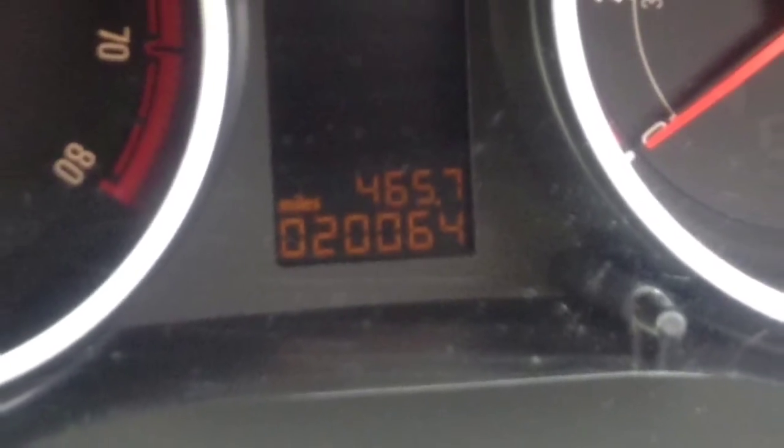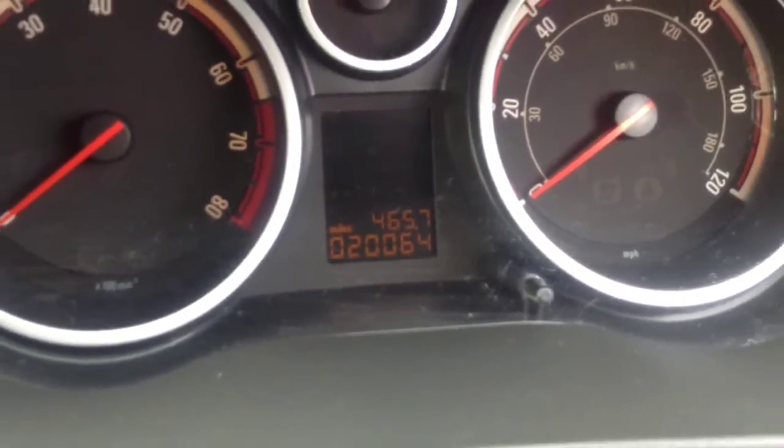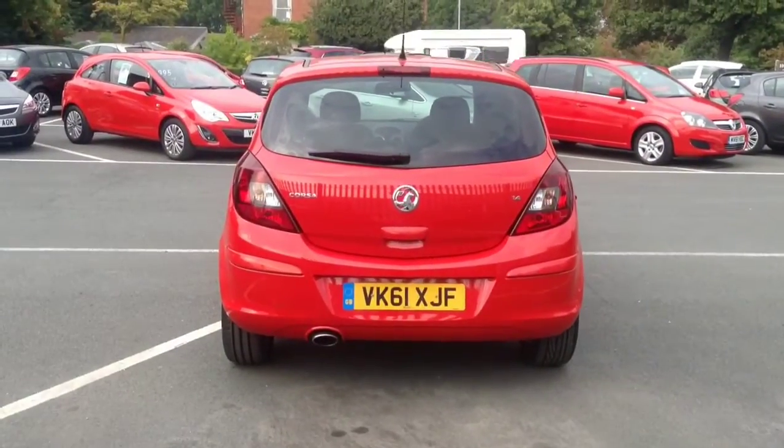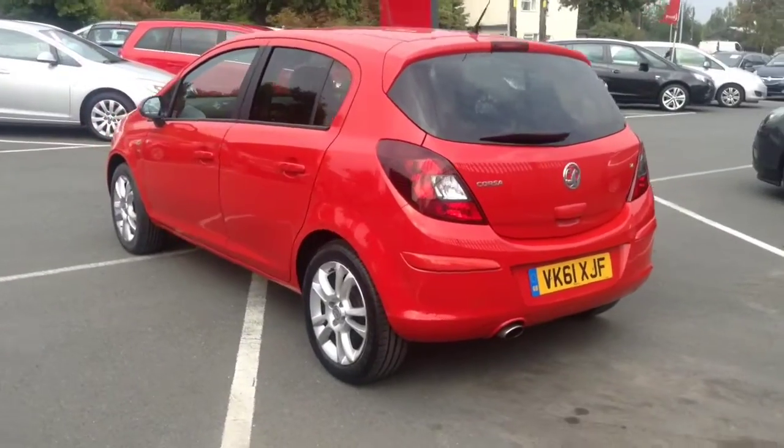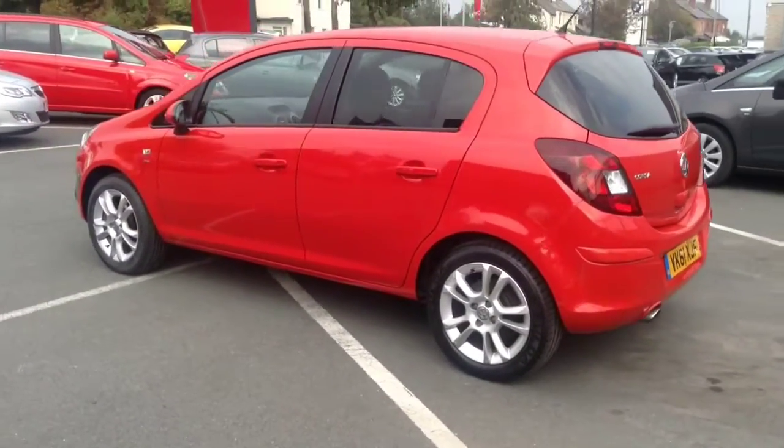This Corsa only has just over 20,000 miles on the clock. For any more information about this Corsa or to book a test drive, please contact the following number.